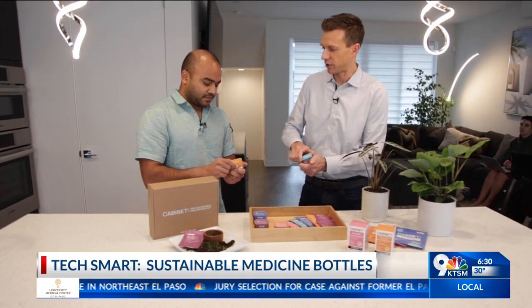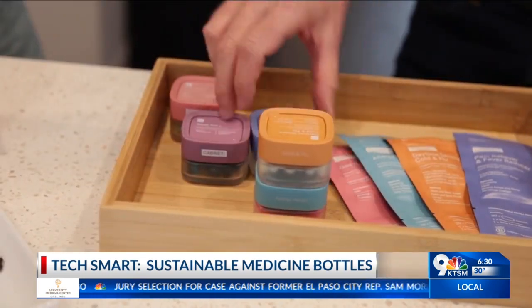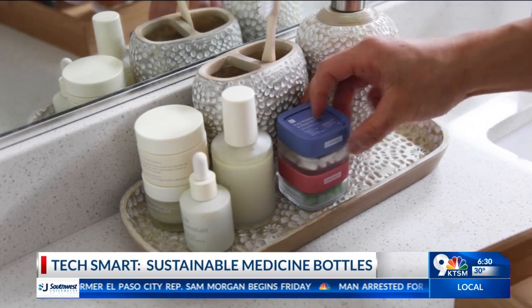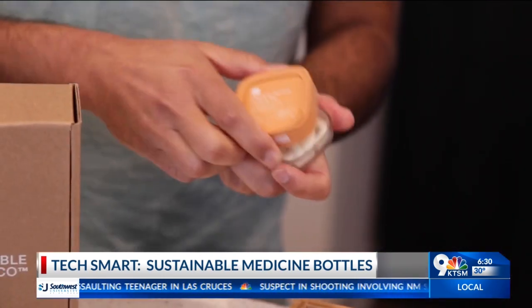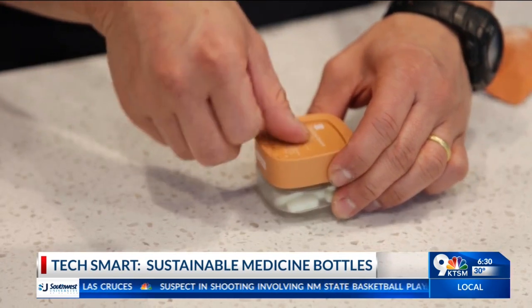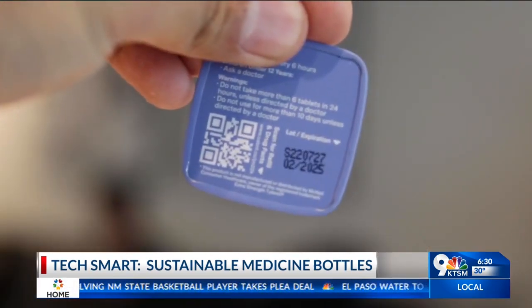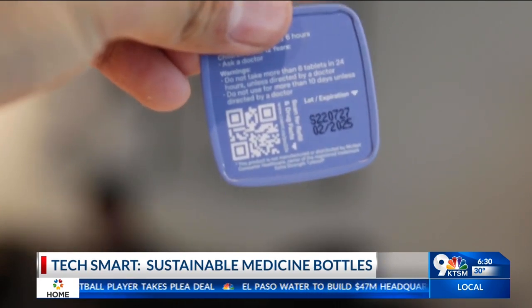When you put it back on it snaps closed, and if you just try to open it, it's not going to open. In its place: stackable, refillable glass containers you don't have to throw away. Roughly only three to five percent of plastic bottles are recycled, meaning the vast majority end up in oceans, landfills, and eventually into our bodies. Cabinet bottles feature a childproof cap and a unique magnetic lid.